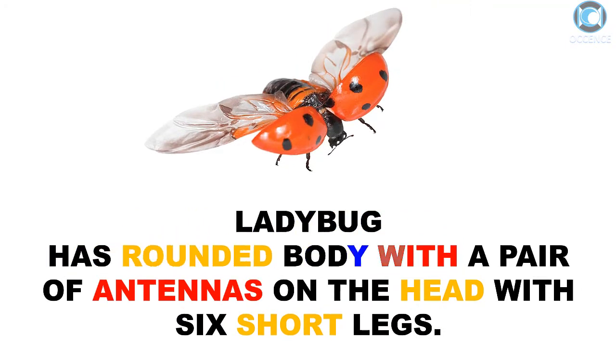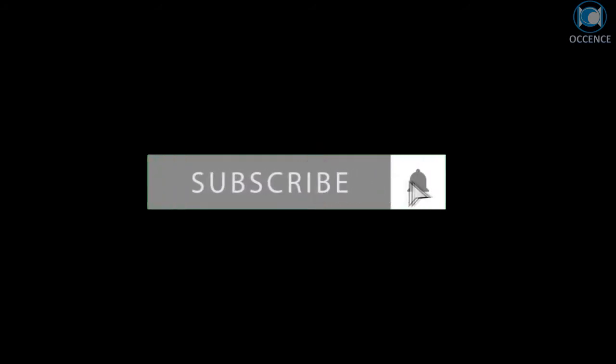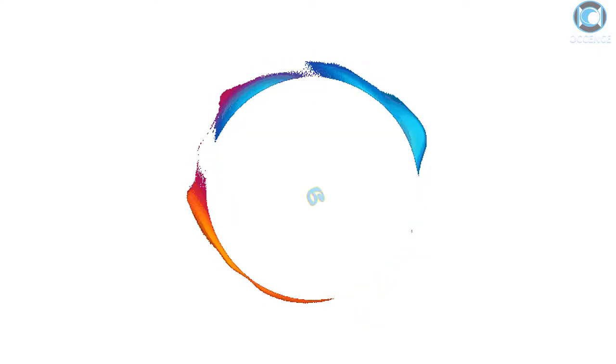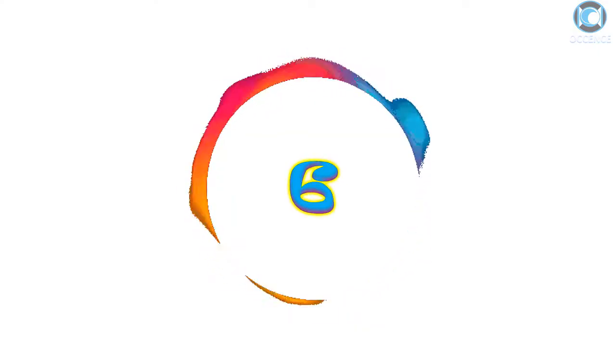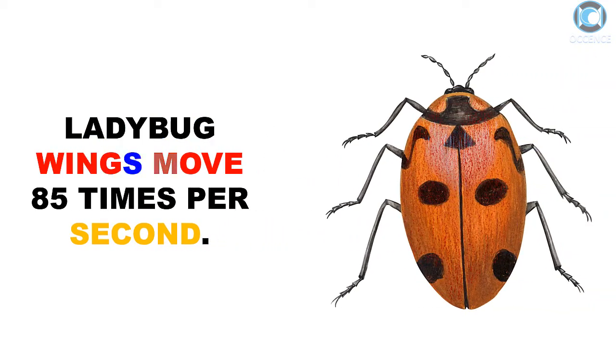Ladybug has a rounded body with a pair of antennas on the head and six short legs. Ladybug wings move 85 times per second.